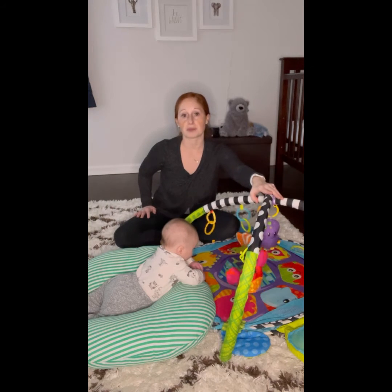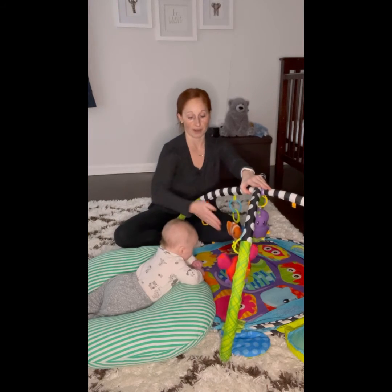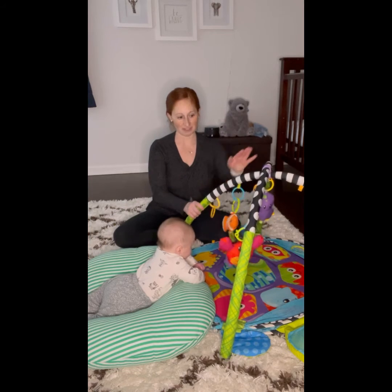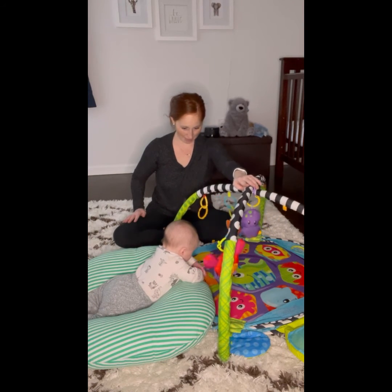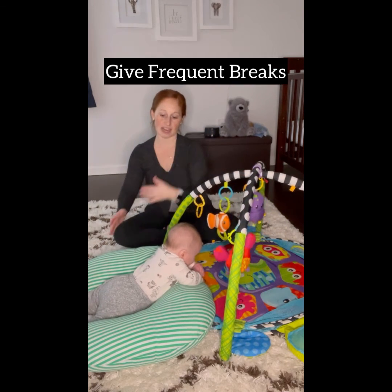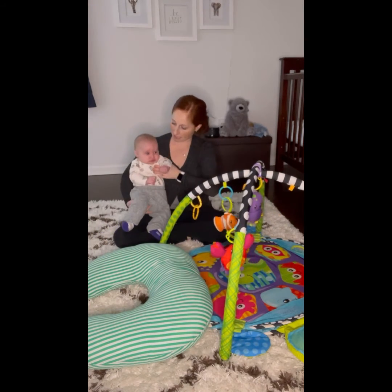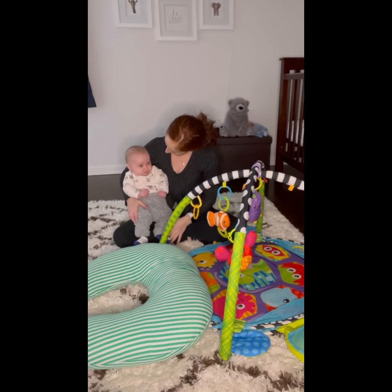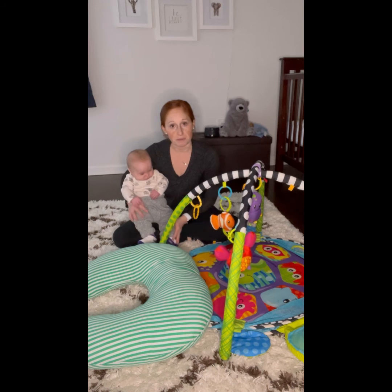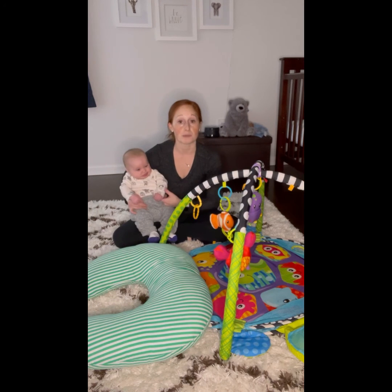So again, this is just a fun, playful way to engage them in tummy time, just using your play gym instead of always having a toy right in front that you have to move. This is really flexible and easy to move around, so it's a nice option. As soon as he starts to fuss, I'll just rotate him and pick him up. If you have any questions about your child's development, talk to your pediatrician. Continue to work on different ways of doing tummy time and playing with your baby to promote development. If you have any questions for me, you can contact me in the email below.